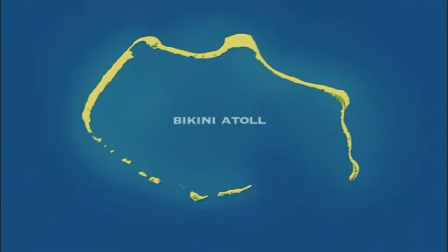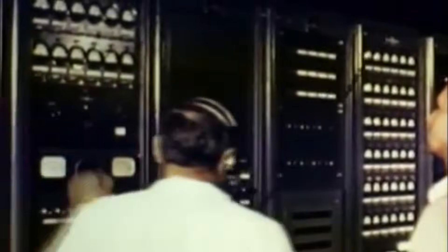Bikini Atoll is a ring of small islands. Holderman stood guard in the northwest corner, where Bravo would actually detonate. It would be triggered from the island of Ennu, 20 miles away. Starting at H minus 48 hours, all personnel at Bikini Atoll were evacuated. The only men to remain were the members of the firing party, protected in their bunker on Ennu Island.